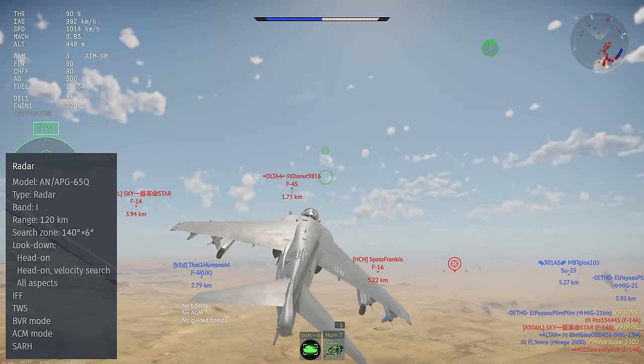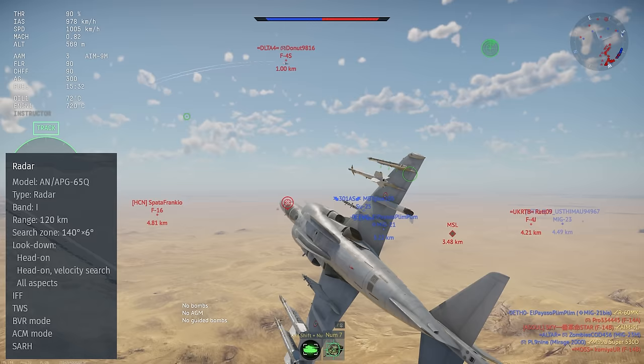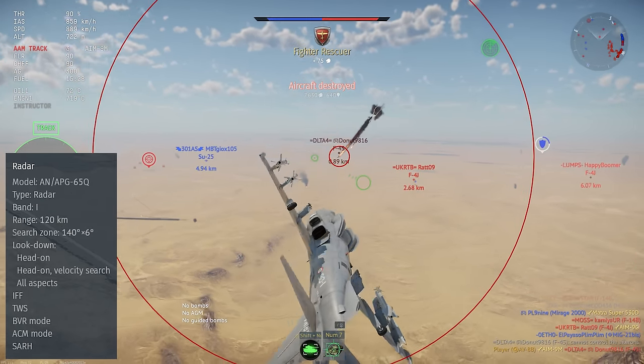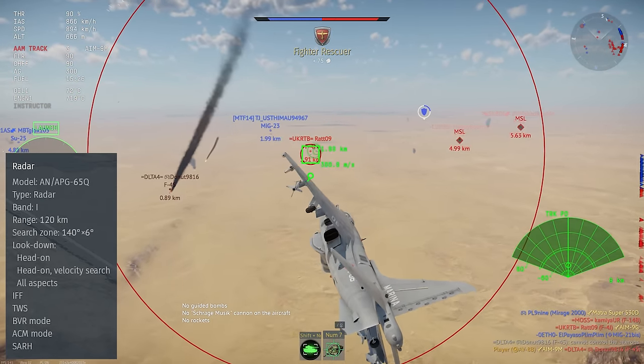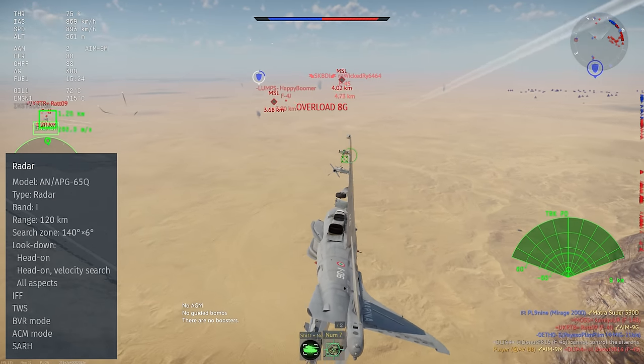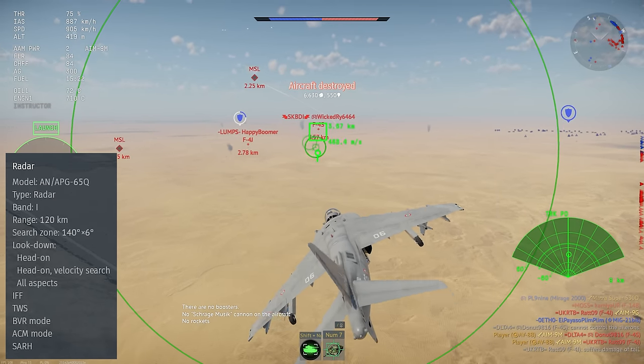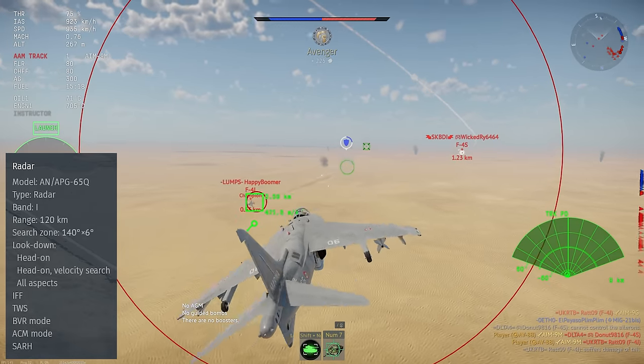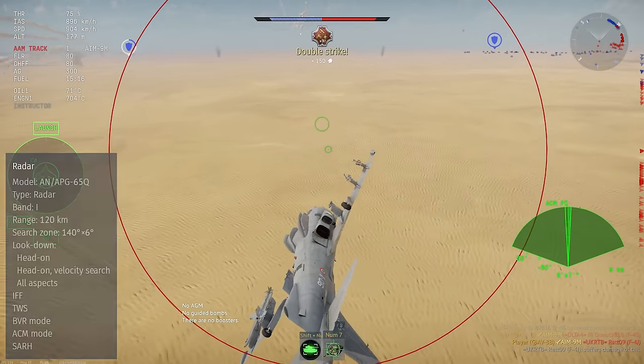Its radar is the AN-APG-65Q. This set has pretty good range, multiple Pulse Doppler modes, IFF, track while scan, and multiple ACM targeting frames. This is a really good radar set, and notably it shows up as an F-18 on most top-tier radar warning receivers.